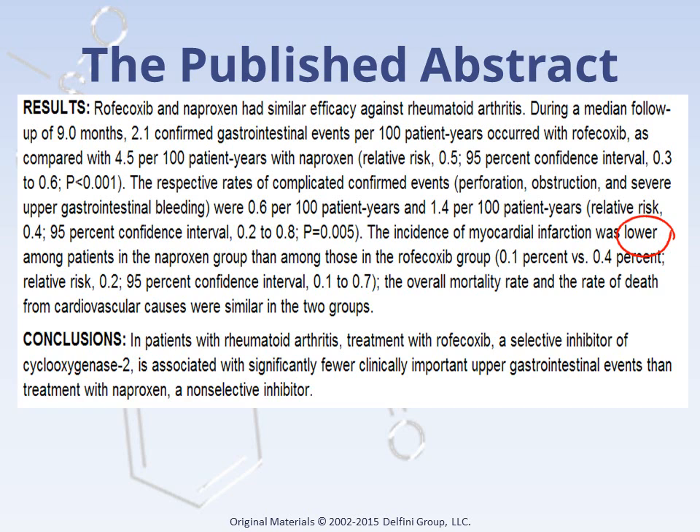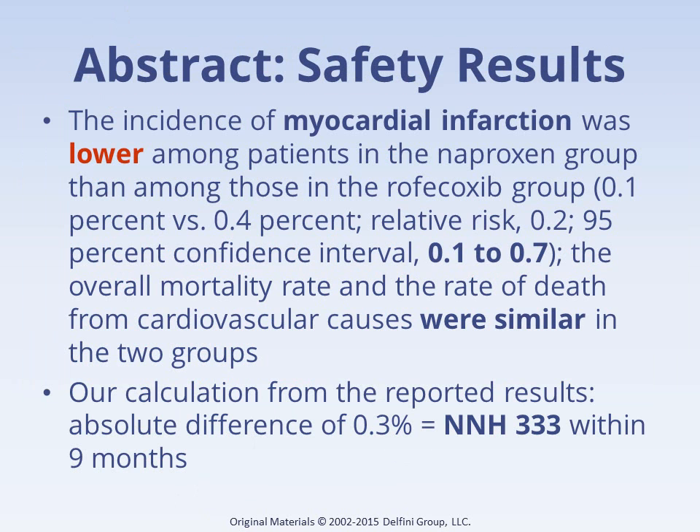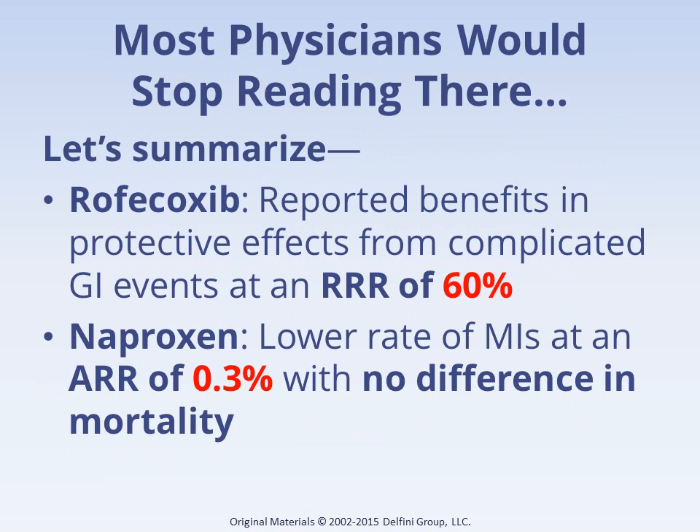Some safety information was also presented in the abstract. It showed 0.1% MI in the naproxen group versus 0.4% in the Vioxx group, which was actually characterized as naproxen being cardioprotective, rather than any suggestion that Vioxx could be harmful. So to many physicians, benefits seemed very large, and harms maybe not so much of a concern.